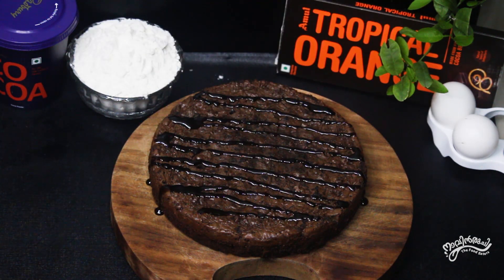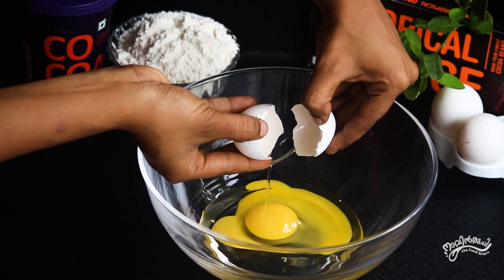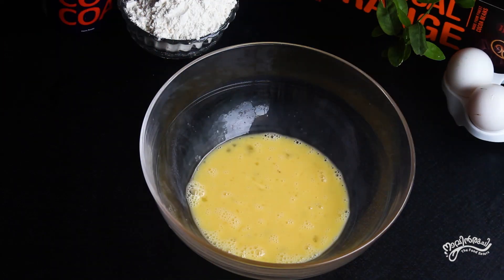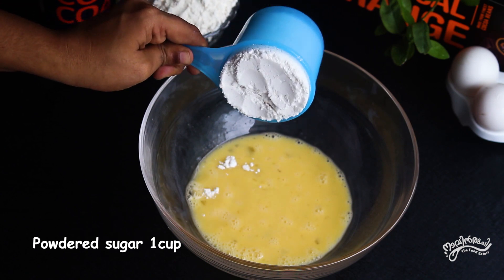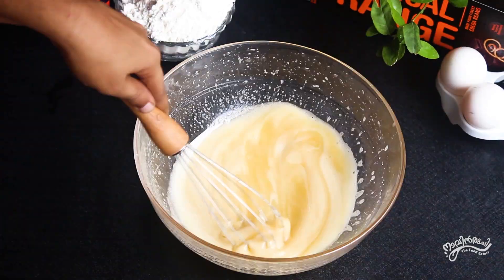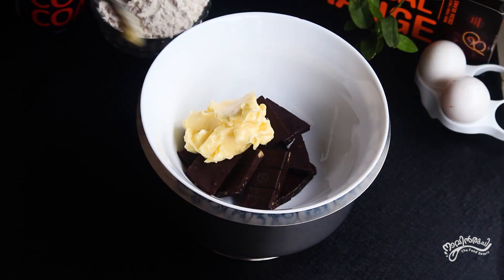I am taking two of them here. I am taking a hand whisk. I am taking one cup of powdered sugar and mixing it. I am taking another cup of dark chocolate.